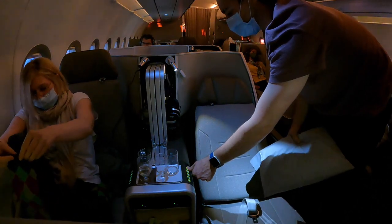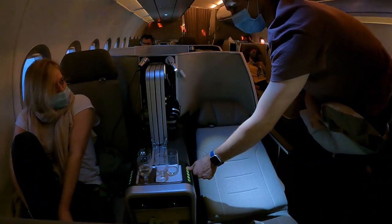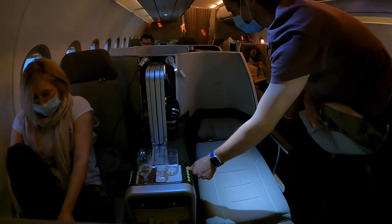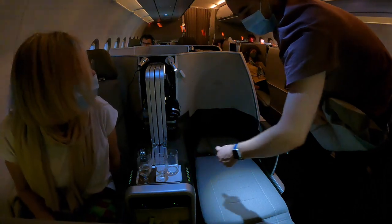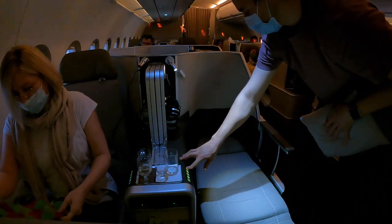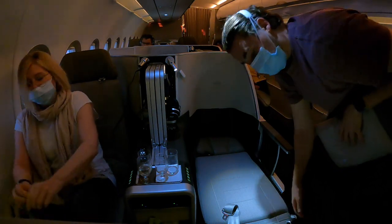Unfortunately, the service was the complete opposite of our previous flight. The two flight attendants were not engaging or particularly friendly, to be honest. They simply prepared the meals, served them, and took everything away again. For the rest of the flight they hung out in the galley, and I don't recall noticing any sort of small talk with any of the passengers.